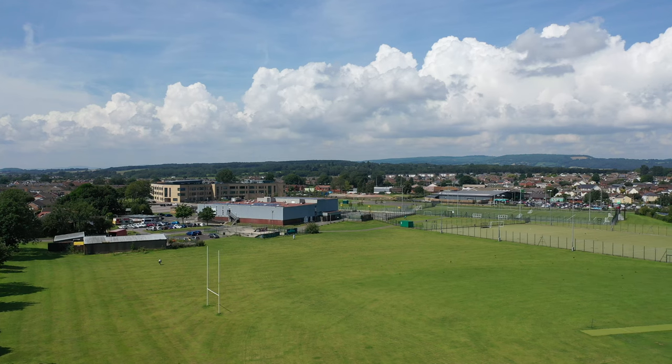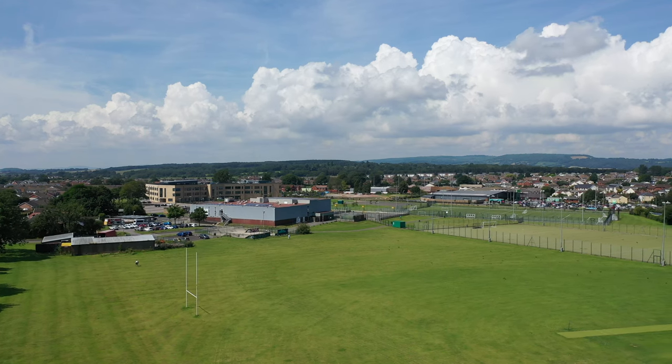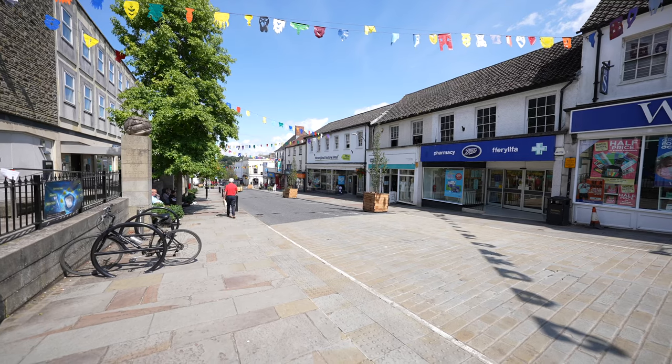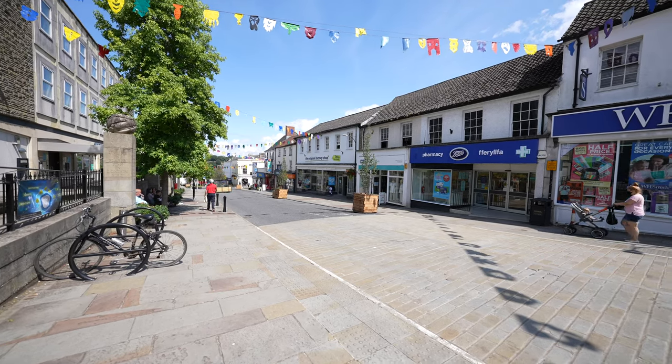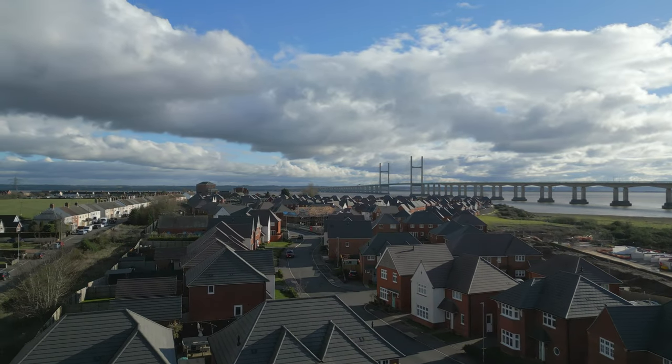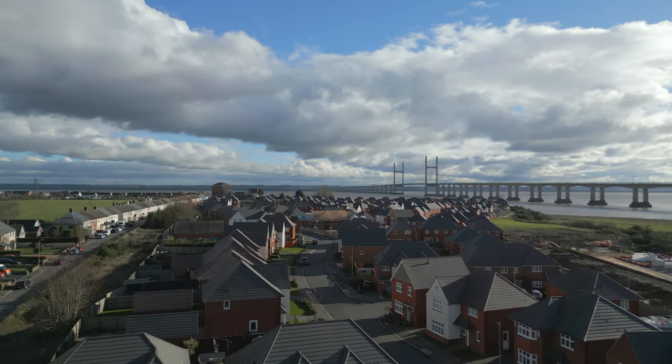The property is within easy reach of the towns of Caldicot and Chepstow, with extended shopping opportunities located at Cardiff and Bristol, which is situated just across the water. There is access to the M4 motorway network at both Chepstow and Magor for those wishing to commute.